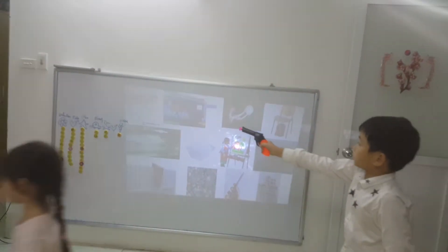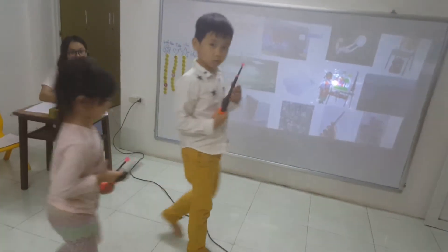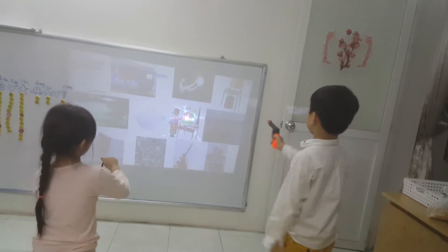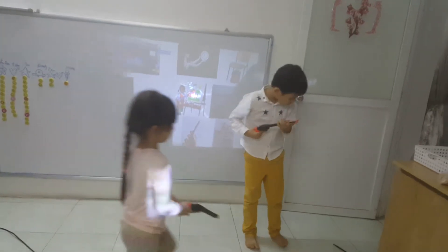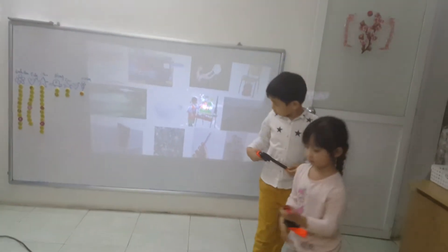Yes, good job. Get it. Thank teacher. Okay, now the backpack is under the chair. The chair. Yes, that's right. Come on down. Yay. That's okay. Now the book is on the shelf.